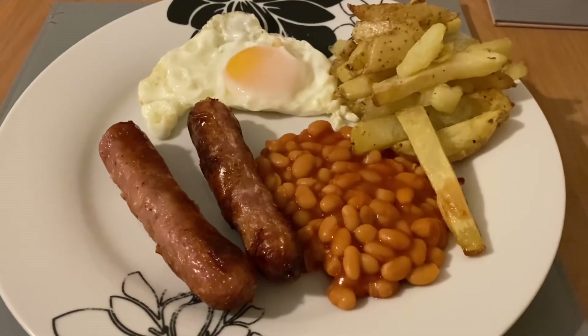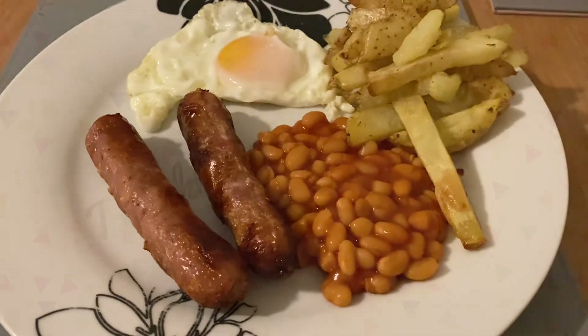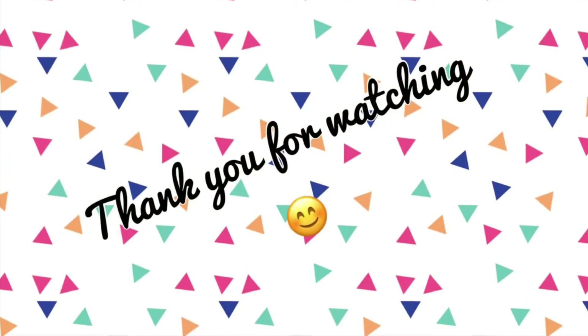Tonight for dinner we're having sausage, egg, chips, and beans. Thank you so much for watching, and if you've enjoyed this video please don't forget to like and subscribe — see you in the next one, bye!